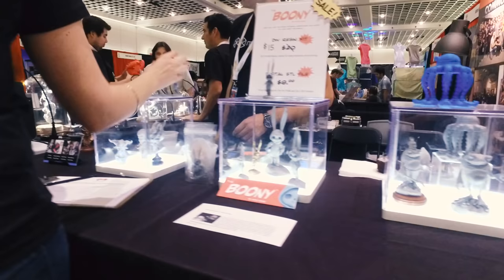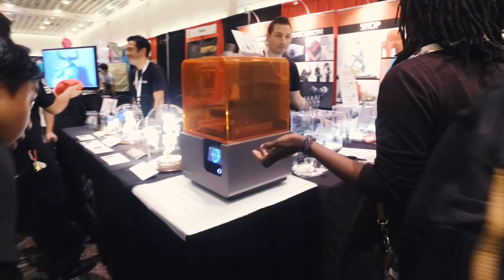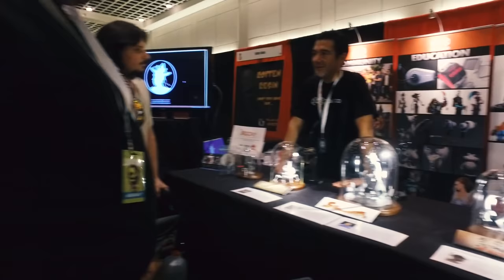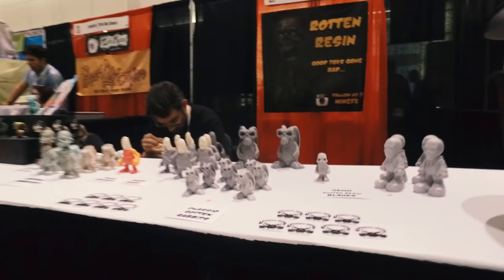We also saw a lot of rapid fabrication technology — 3D printers. That's a Form 2 right there, the brand-new Form 2. This booth was illustrating how you can prototype with the Form 2 and then mold and cast products, using it as a tool to turn digital drawings and models into real items. Some people are actually just printing objects directly to sell.